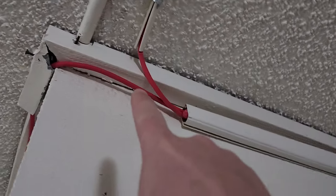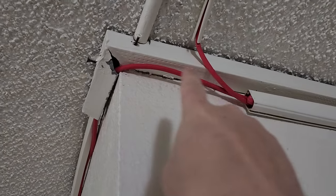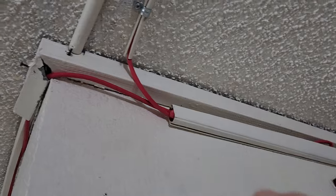I believe this is corner edging for finishing off drywall. That's what it is — they just cut it with tin snips and formed it.